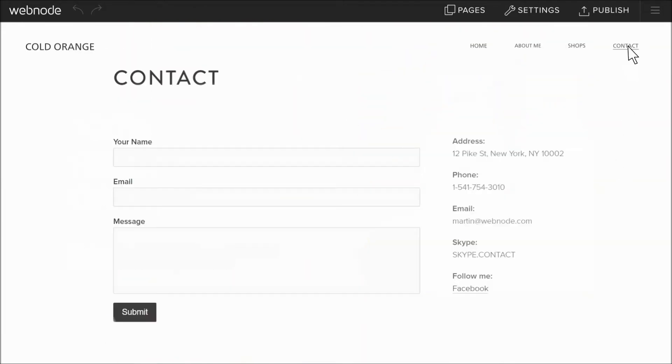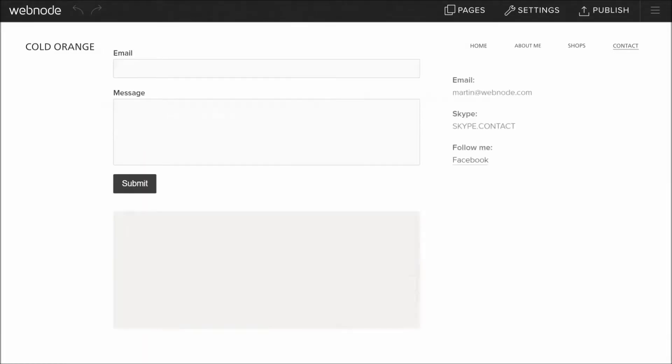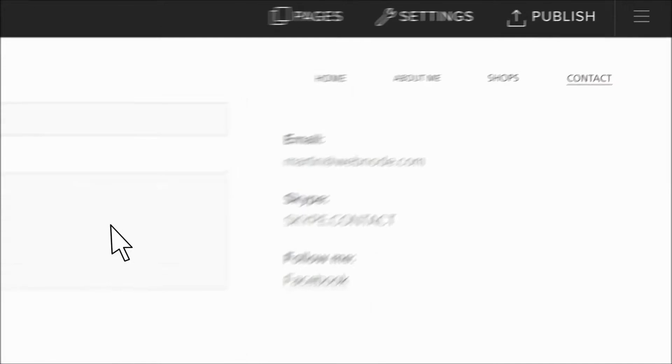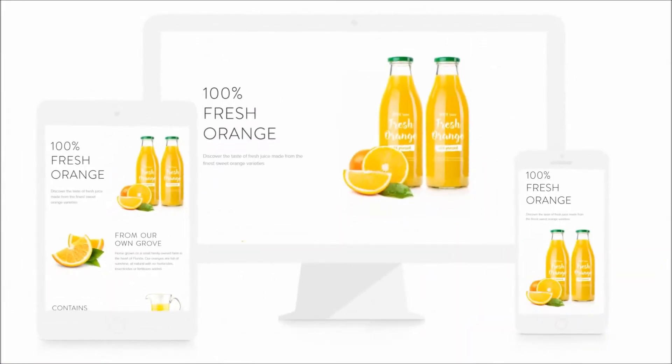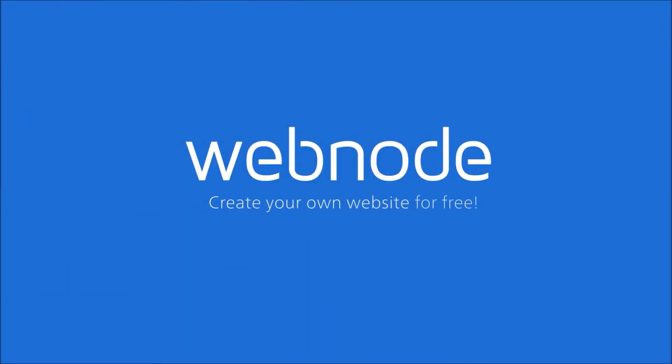You can easily add a contact form, map, photo gallery, and many other features. With just one click, your website is online and will always look amazing. Thanks to Webnode. Create your own website today, for free.